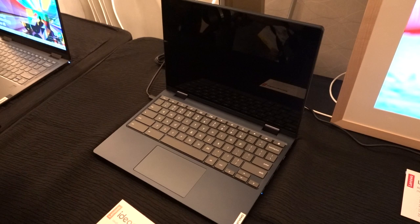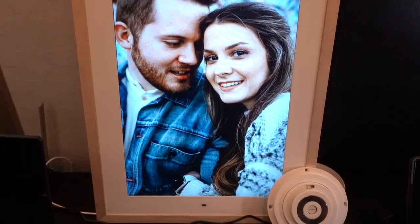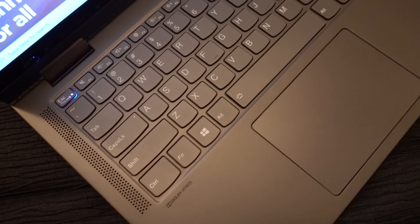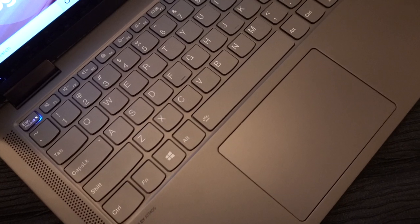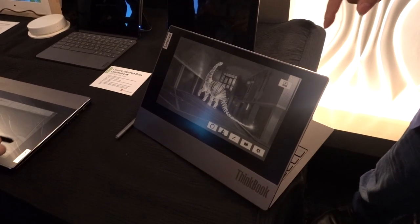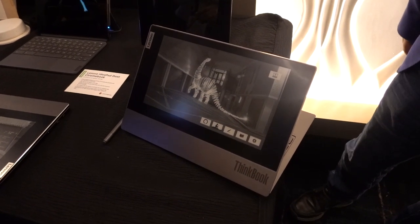If you don't like the Lenovo ThinkPad X1, chances are there is still something from Lenovo's lineup that will appeal to you — whether you are a gamer, a content creator, a mobile worker, or somebody who does code and graphic-intensive work on their laptop. At the end of the day, there is something for everyone. What's key is you match your needs to the devices that you are looking for and want to buy.